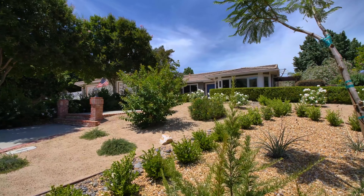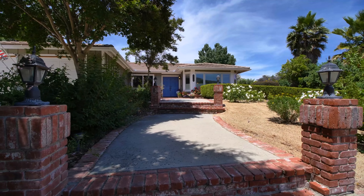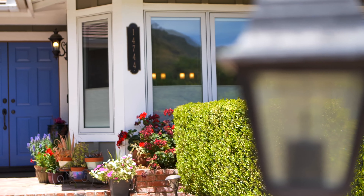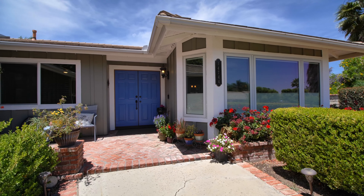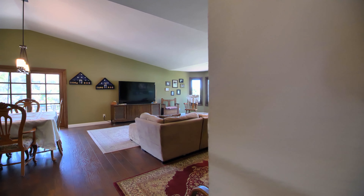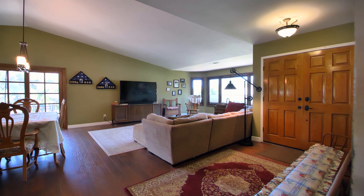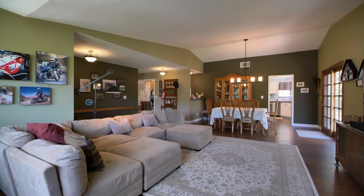Approaching the home, be greeted by the beautifully landscaped front yard and brick accented steps that lead to the front entry. Inside this single-story home, you will find vaulted ceilings and large windows that make the home feel bright and open.